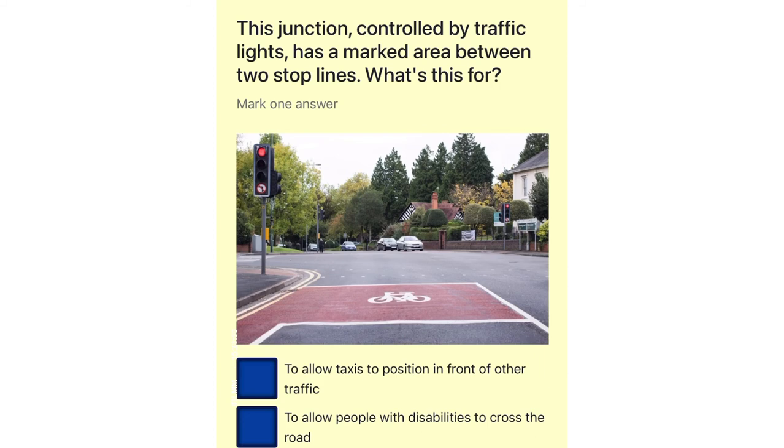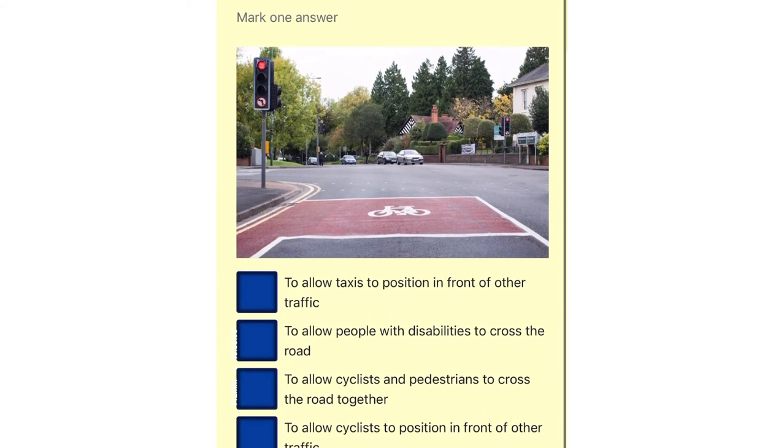This junction, controlled by traffic lights, has a marked area between two stop lines. What's this for? To allow taxis to position in front of other traffic. To allow people with disabilities to cross the road. To allow cyclists and pedestrians to cross the road together. To allow cyclists to position in front of other traffic.